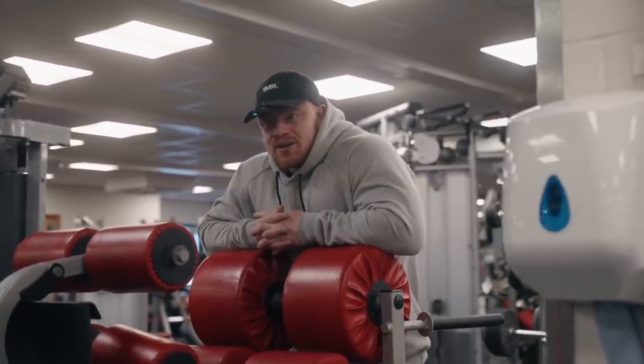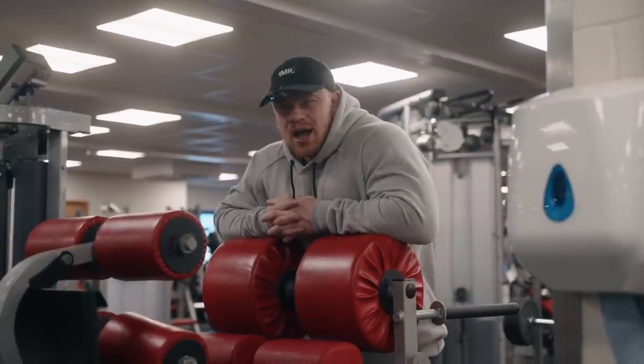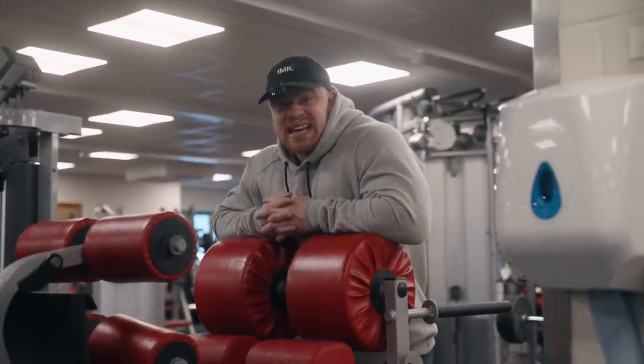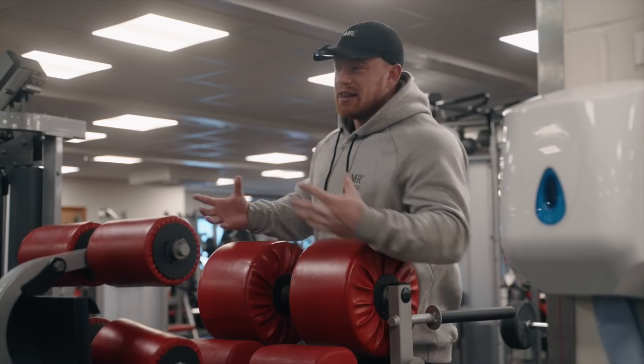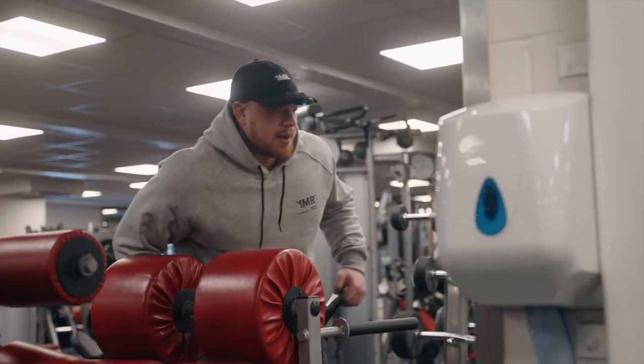I've still not been deadlifting because I'm still 12, maybe 13 weeks post-tendon surgery. I'm probably going to give it another month and then start building deadlifts back into the routine, because I do want to load that posterior chain really well, especially specifically the mid-back. So we'll just load this up and get into it.